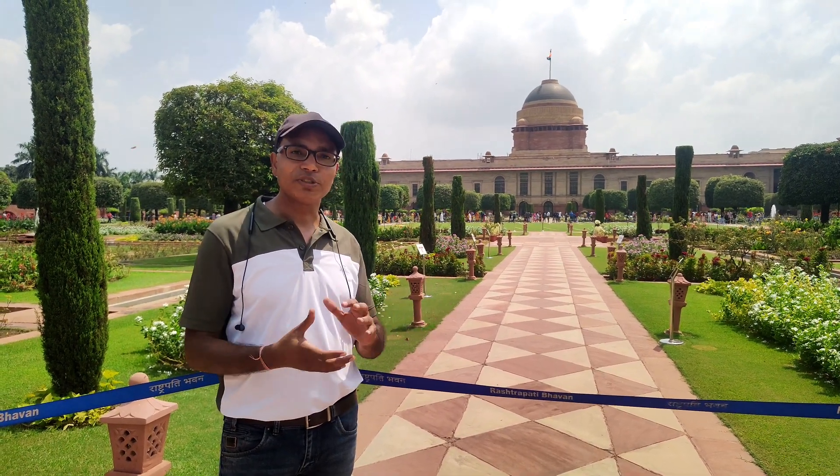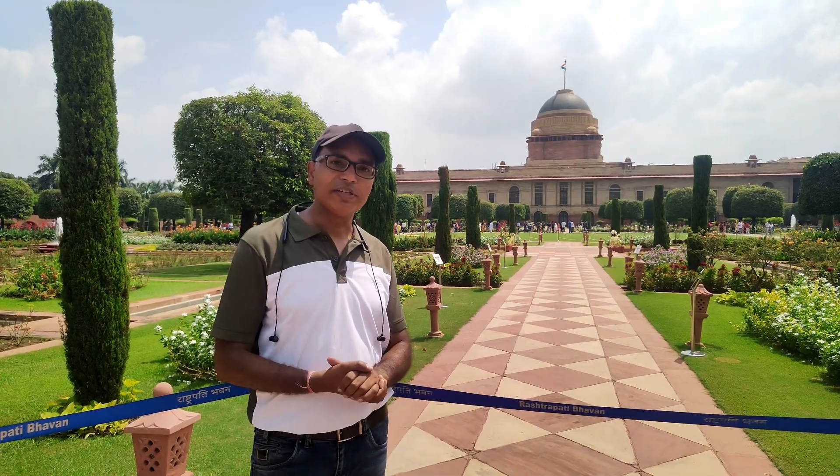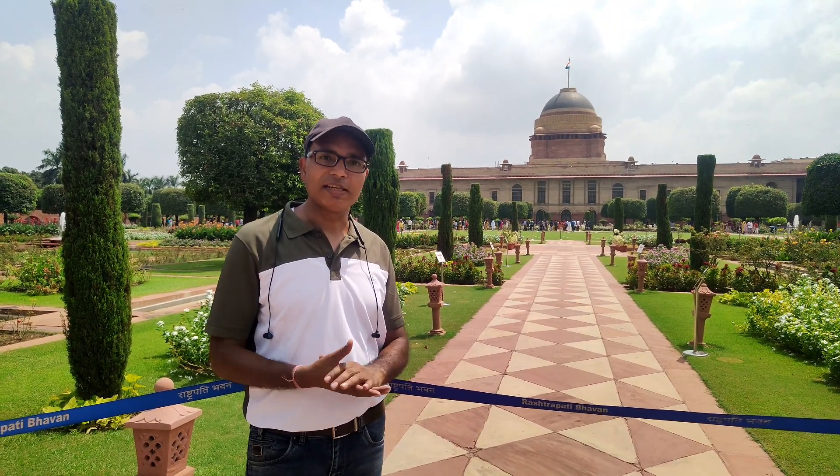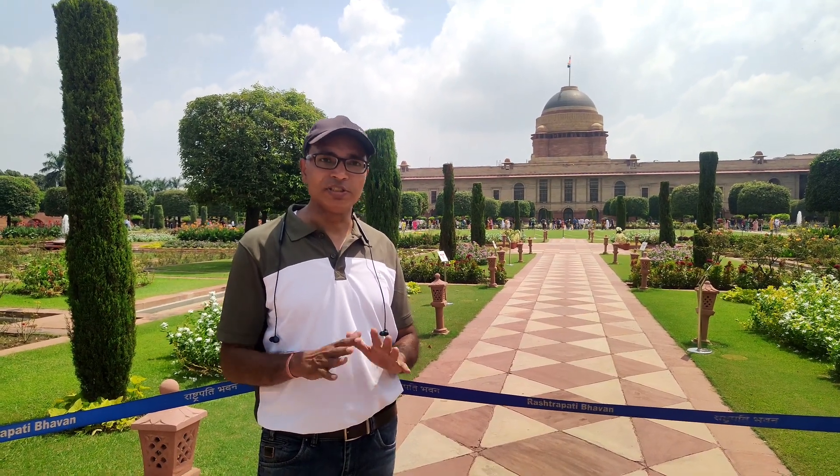The nearest metro station is Central Secretariat. You will be able to get here from about 2km away. The last entry will be at 4 o'clock. Bags are not allowed inside.